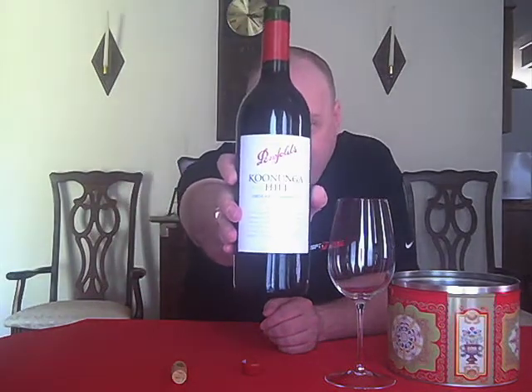Today we're going to do a wine that you should be able to get pretty much everywhere. It's Penfold's Koonunga Hill Shiraz Cabernet from South Australia, 2007 vintage. Got this for $9.99 at HEB.